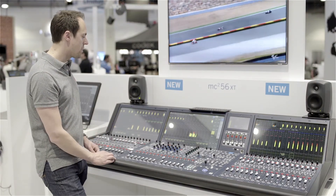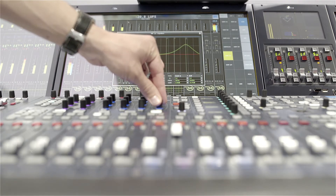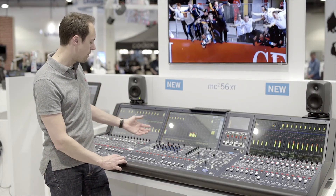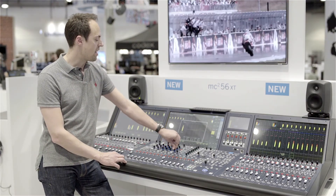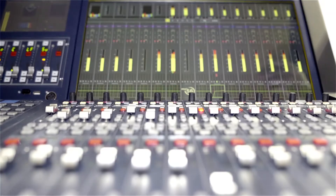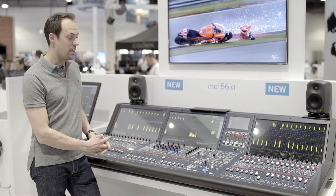The desk comes with another couple of great features. We implemented the pop-up window functionality that we introduced with the 36, and now it's on the 56 XT as well. You have full overview with metering at all times, and whenever you need to change some settings in audio, you just select the channel, touch a rotary, and instantly the corresponding pop-up window appears to give you full control of what you're doing.